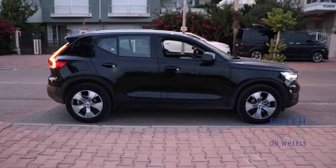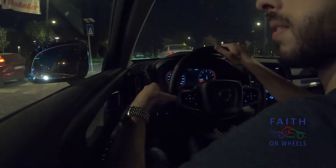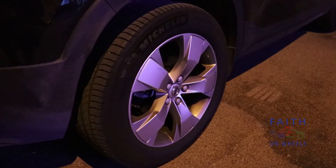The XC40 is mainly based on comfort and you feel that in every way. The suspension soaks up road imperfections quite okay — it's of course not very floaty, but the damping is quite comfortable.